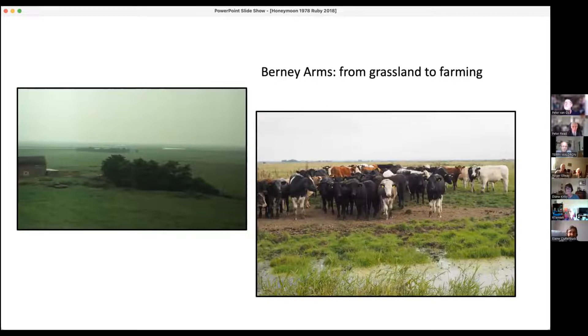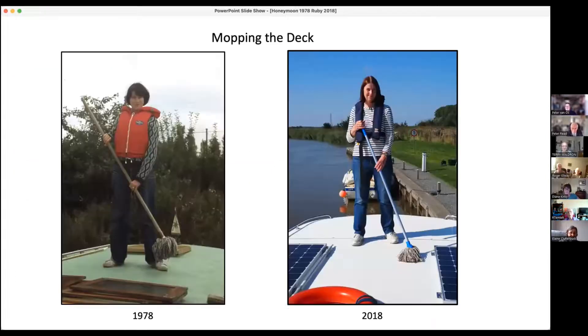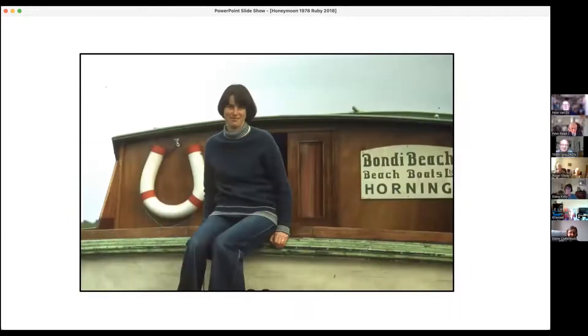From grasslands to farming - the left one is obviously the 1978 one, the right is 2018. More cows, more houses on the Broads. We couldn't get off to take photos and reproduce some of them because we couldn't moor the boat there - just so many people parked along the edge of the water. And this is the most incredible thing - the boat that we had in 1978 was called Bondi Beach, which is in Sydney.